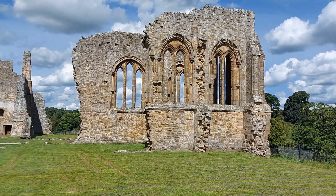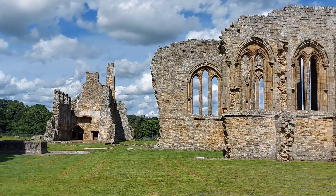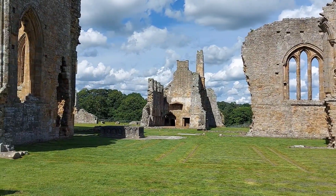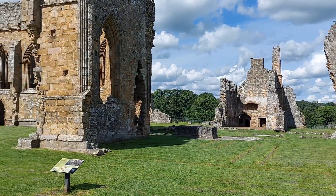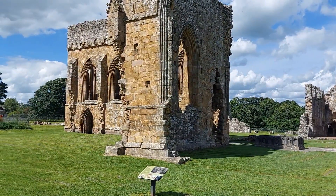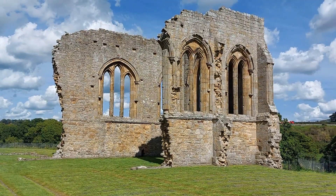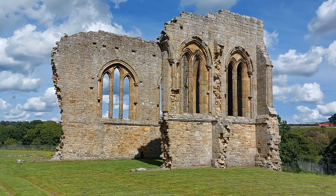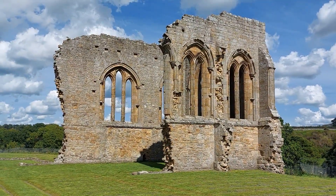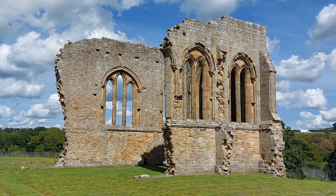There are different bits of ruins: one bit there, another bit over there in the middle, and then this bit in front of me. There's a sign — we'll go and find out what it all is. Eggleston was a Premonstratensian house founded around 1195. These monasteries were made up of canons — ordained priests who served the spiritual needs of nearby communities.